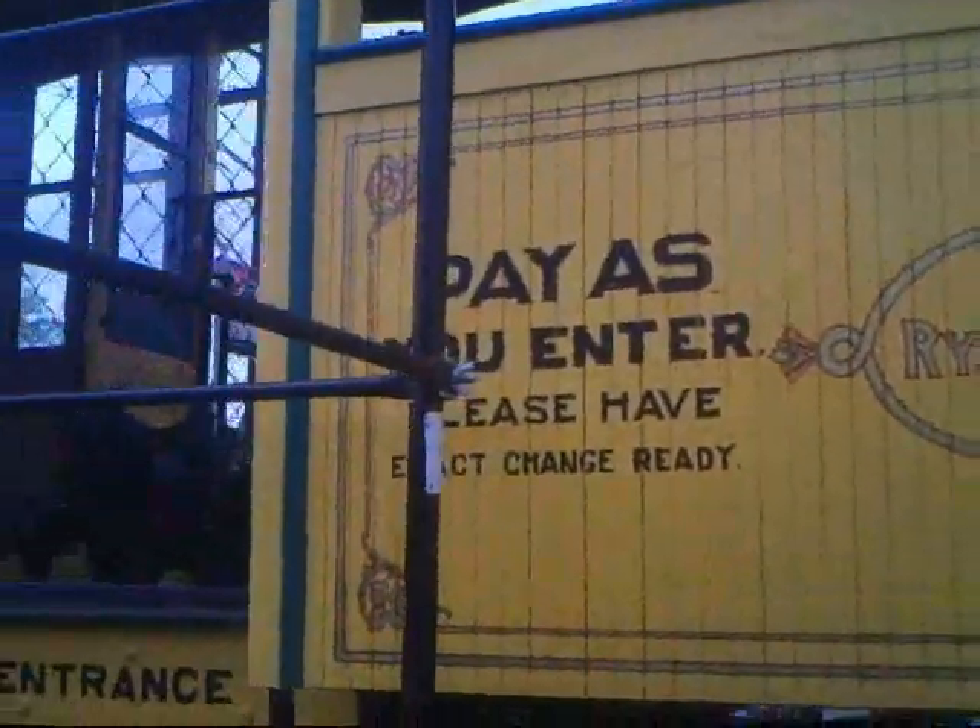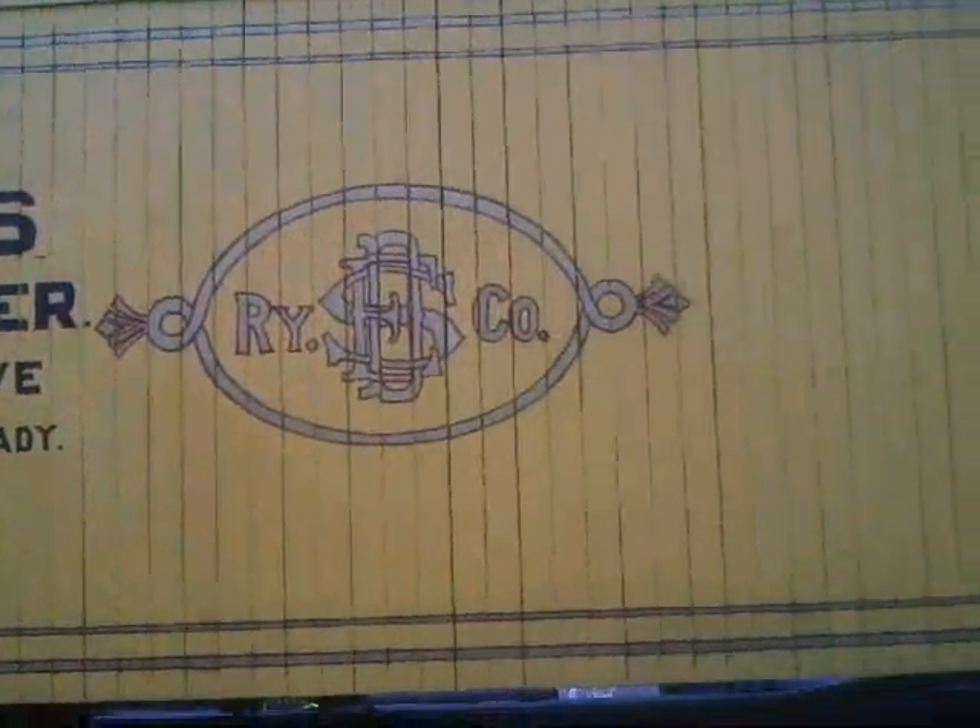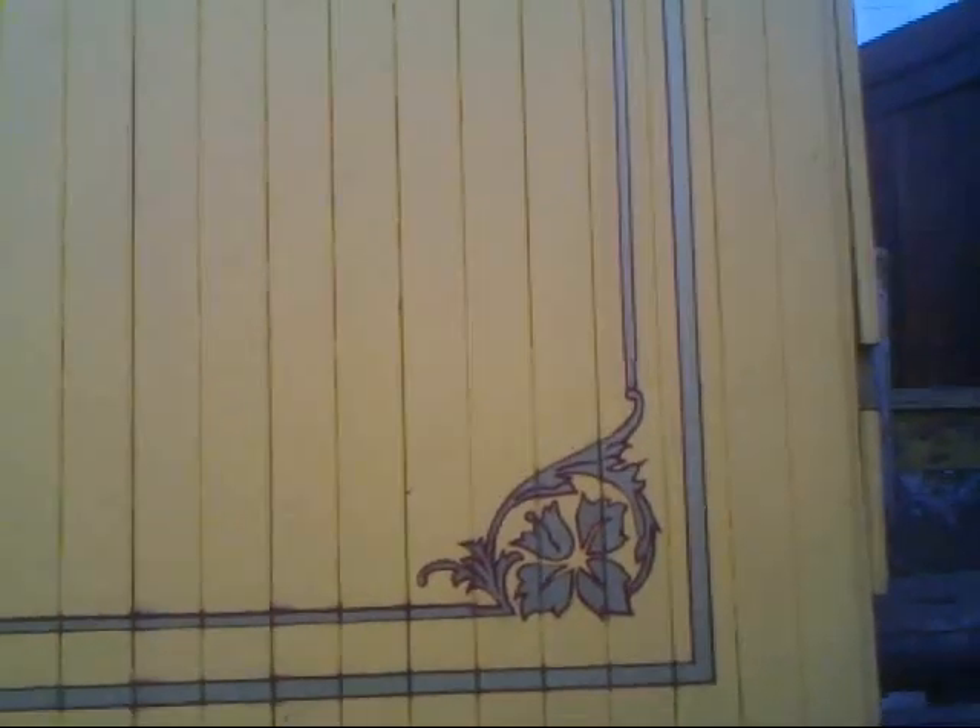Look at the detail on that. They did a lot of good hard work back in the old days doing the paint jobs on these. Just take a look at the corner here — that is absolutely beautiful.